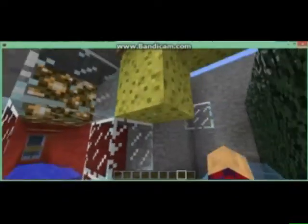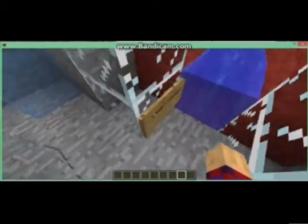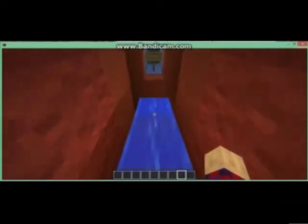All these processes produce waste products. As we come over here, we can see a Golgi body getting rid of some of these wastes. As we go through another glass portal, we enter another artery. Here, the water equals waste products from all the nearby cells.